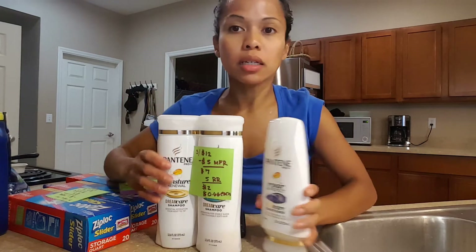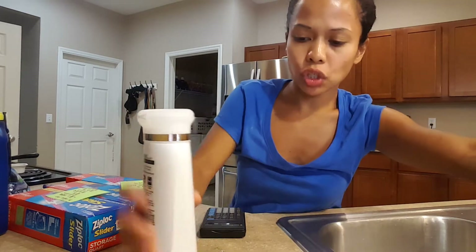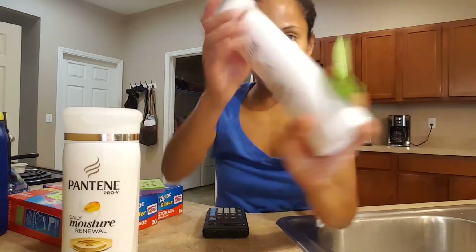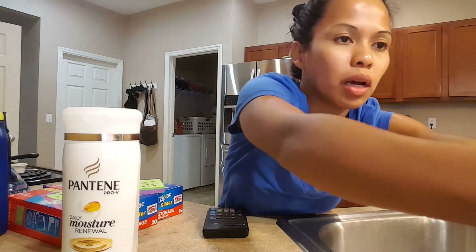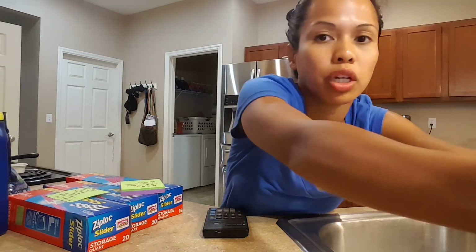It's so easy — you just send it to your card and boom, you get five dollars off. I never tried the Dream Care shampoo before, so all of these were Dream Care. I still have a ton of shampoo, but I didn't need any and I got it anyway.